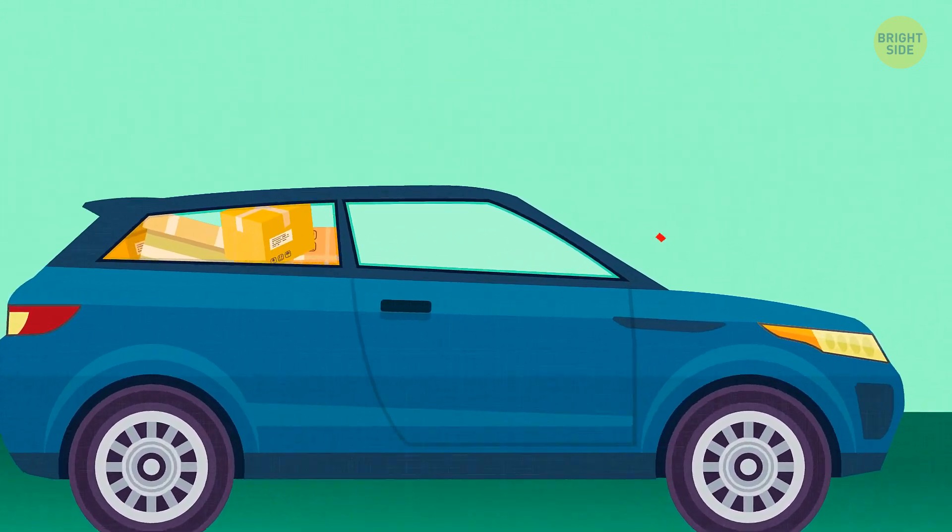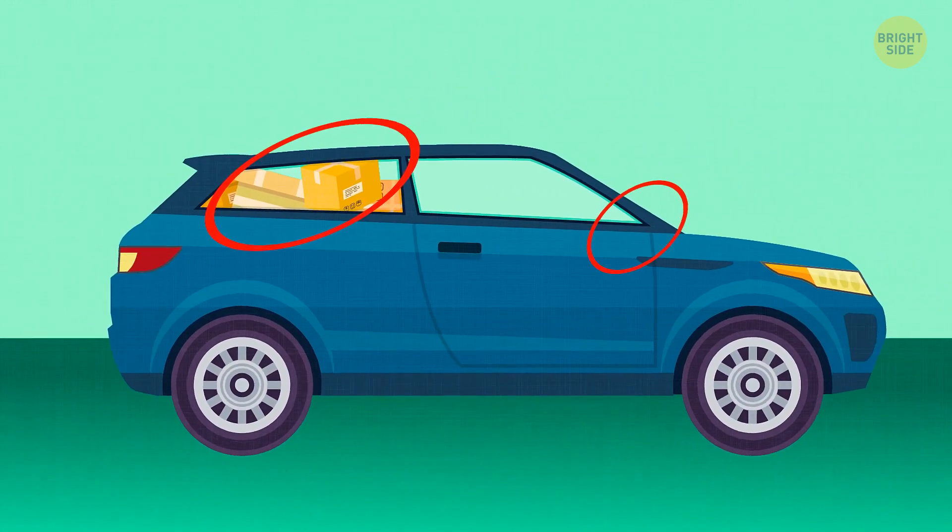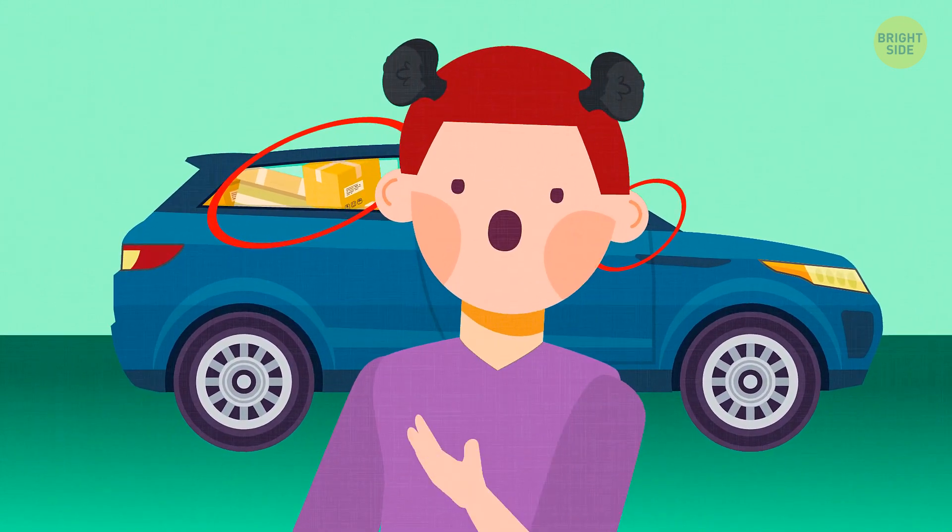The car doesn't have side mirrors. There are also lots of things in the back seat — they block the view of the road. So the driver couldn't have seen anything in his rearview mirror either. He's lying.